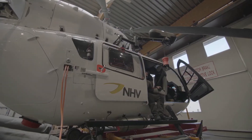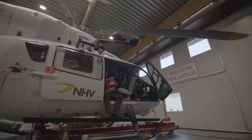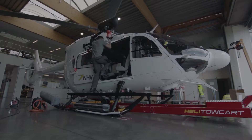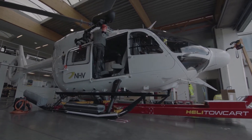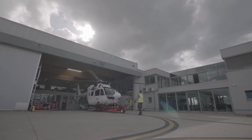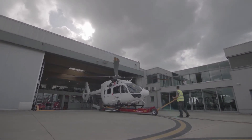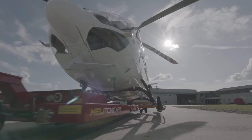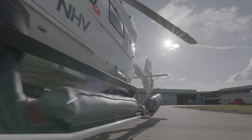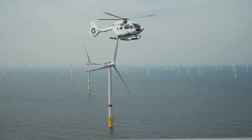We have a worldwide presence including the Netherlands, France, Norway. We also work in Africa as well as the North Sea, which is NHV Group's current operational focus. We work across industries including the renewables and offshore wind industry, oil and gas, onshore aerial work, search and rescue, helicopter emergency medical services, and NHV also has a technical and training service.